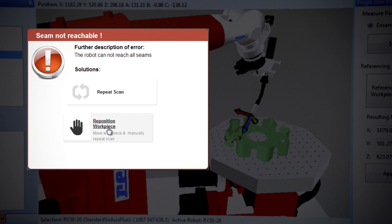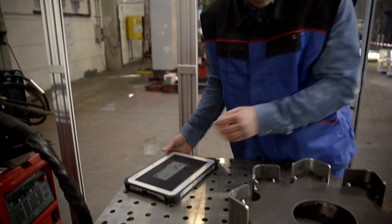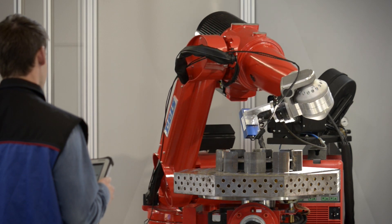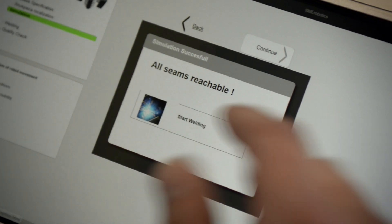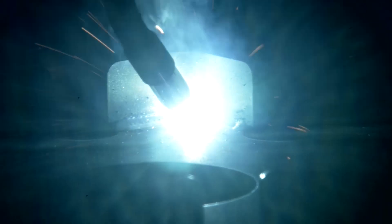We are working to give the robot cognitive capabilities with which to analyze the sources of errors and to suggest how they can be resolved or prevented. Cognitive capabilities and intuitive interfaces allow a robot to be programmed much faster and to execute a welding task more flexibly, which delivers a cost benefit for the SME.